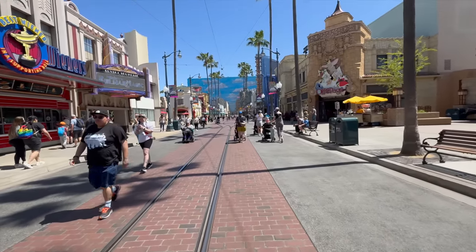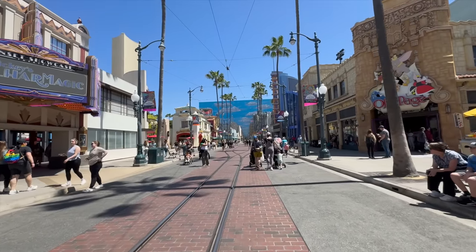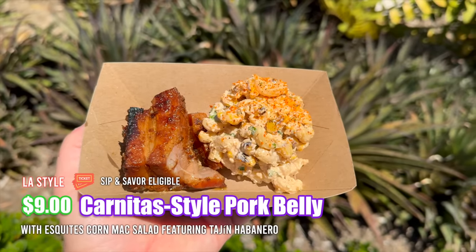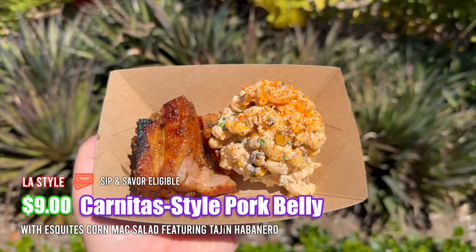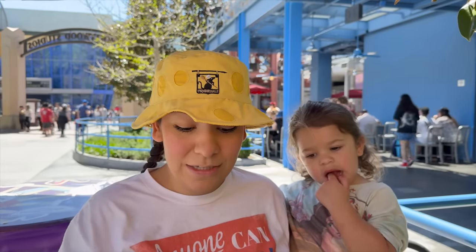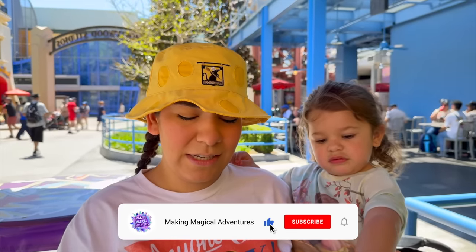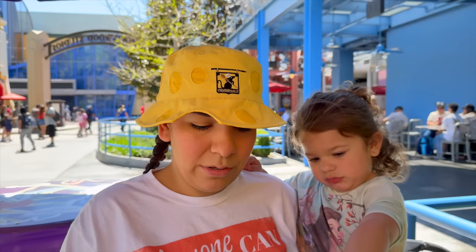It's time to head over into Hollywood Studios area and try some food at La Styles. We have three tabs left on our Sip and Saver pass to use up today. We're trying the carnitas-style pork belly with the esquita mac and cheese. Pork belly has done us wrong at past festivals, but Henry did shred it up pretty easily so I have high hopes. The mac and cheese has habanero tajin added, so let's go in for the first bite.